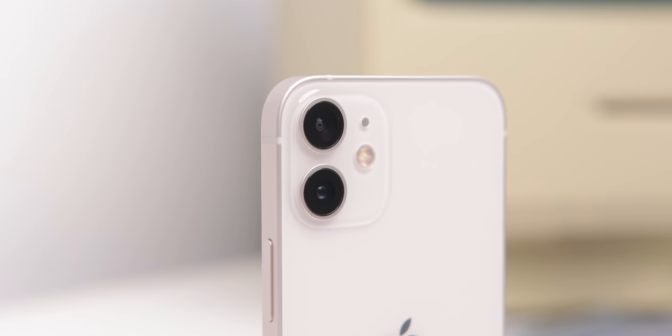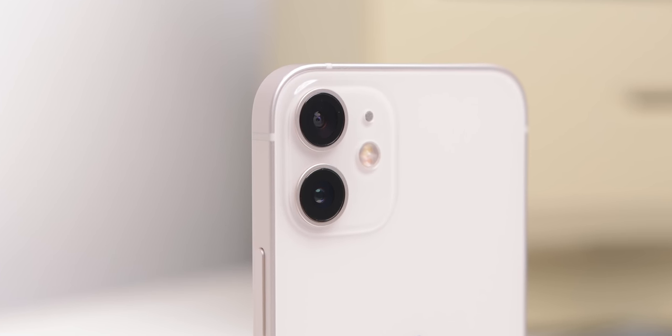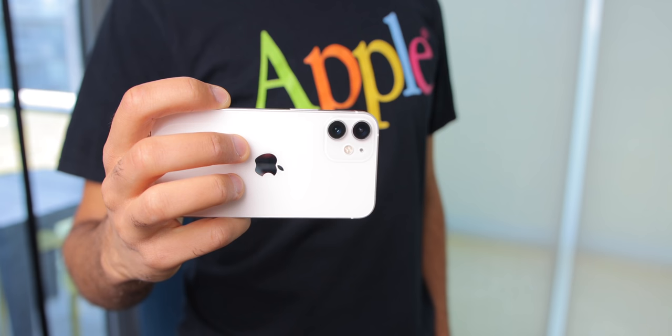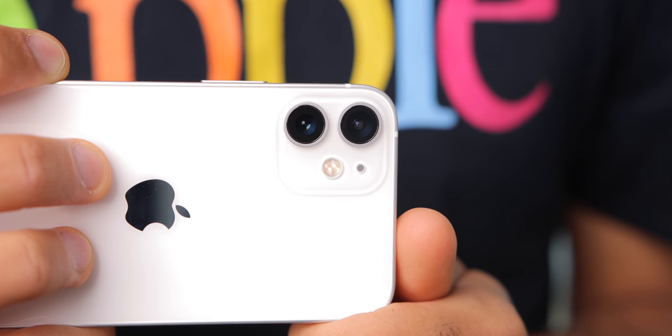All of this camera performance is packed into this tiny device. So whether you're shooting video or photos, this phone is amazing. You can bring it to more places — it's easier to hold, carry, and pocket. It's the dream phone for mobile videos and photos.